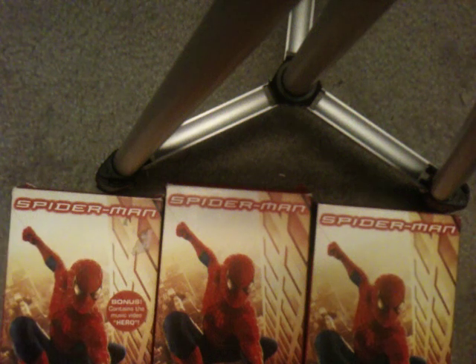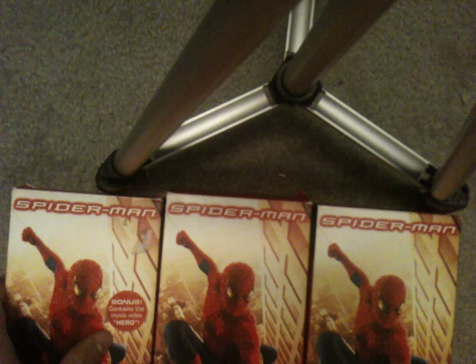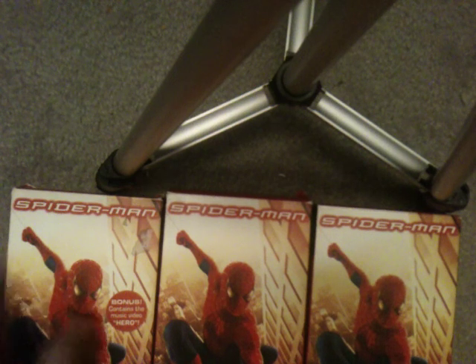Hey guys, comparison video number 39 with Facebook Master guest Drew Franklin. Welcome back — three different VHS copies of Spider-Man. Let's get started.